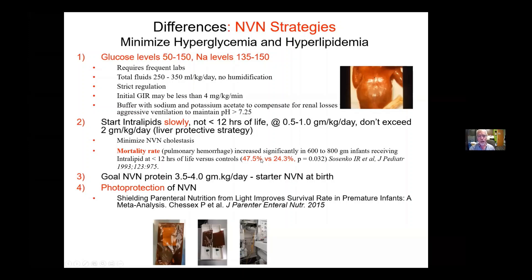You have to be very careful about initiating the lipids and taking your time and not pushing hard. The babies aren't going to need this — we're talking 22, 23 weekers. The opposite is true for protein: it is good. Our goal is to get up to between three and a half and four grams per kilo per day of protein.